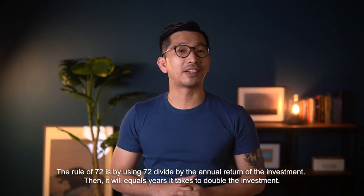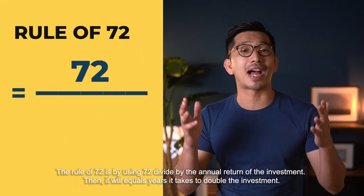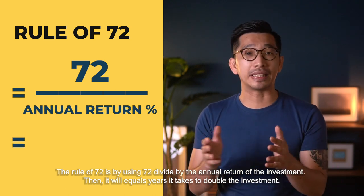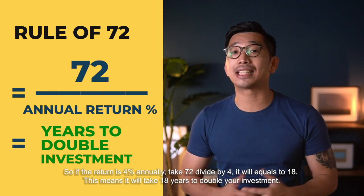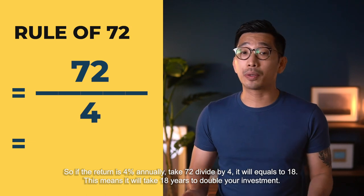So how it works: the Rule of 72 is by using 72 and dividing by the annual return of the investment. Then it will equal the years it takes to double the investment. So if the return is 4% annually, then take 72 divided by 4, it will equal 18.